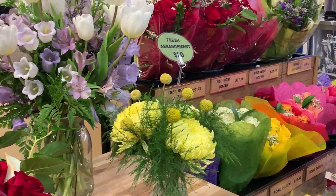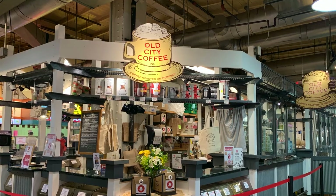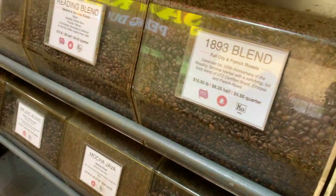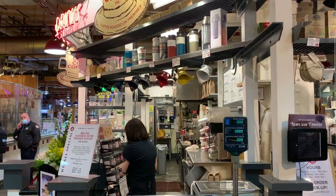Continuing through the market you will find floral stalls, a French creperie, and Asian cuisine. For a high-quality caffeine kick, pick up a steaming latte or a bag of freshly roasted coffee beans from Old City Coffee. Roasting beans since 1985, this small-batch coffee roaster has two bustling stands in the market.